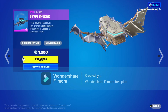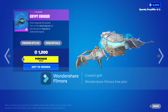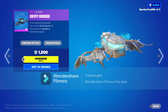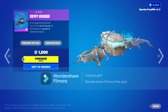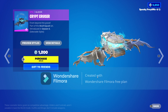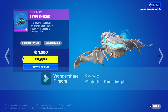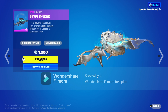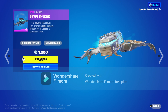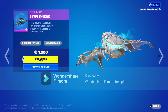We have the Crypt Cruiser glider. I always promised myself I was gonna buy this because it's just such a cool glider, but I never got around to it because my main glider is the unicorn glider. I've been using that glider for like three years straight without taking it off, and I don't ever plan on taking it off. But this one would be my second choice — if I had to pick a glider to use forever, it would be this one.